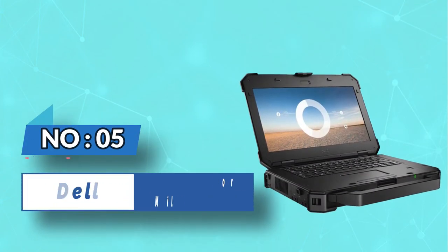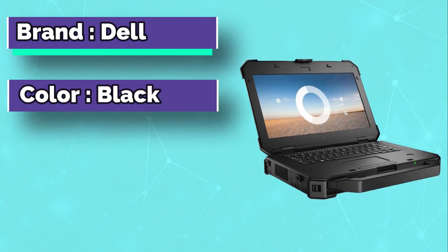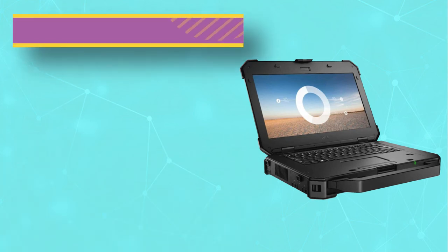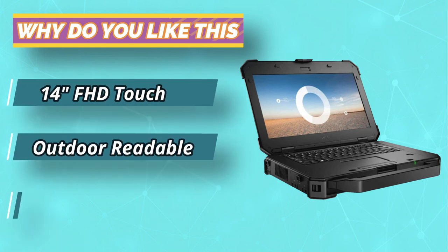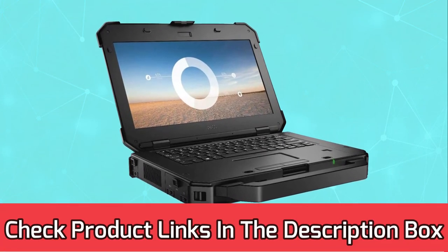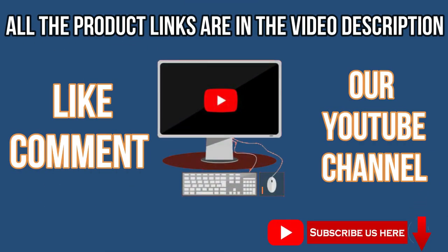Number five: Dell laptops for military use. If you're looking for a laptop that looks so tough that people think it holds the nuclear launch code, the Dell Latitude 7424 is what you're looking for. The laptop comes with an Intel Core i7 processor, which is top of the line. Surprisingly, it also comes with a dedicated graphics card that'll let you do GPU-intensive tasks with ease. For current prices and discounts, check the links in the description box. Like, comment, and subscribe to our YouTube channel.